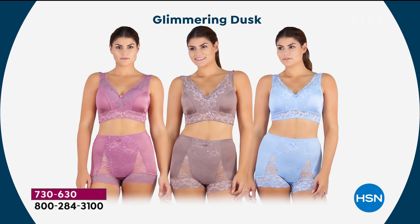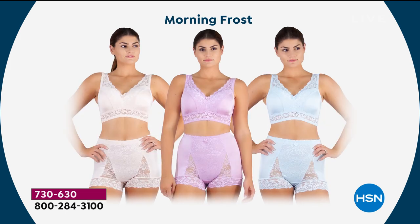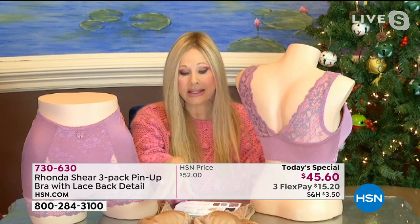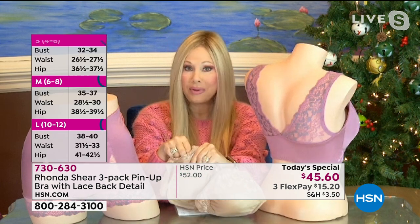If your bra is riding up and no longer sitting across the center of your back, it's too large. If the girls are spilling from underneath the front, it's too small. Just shop your top — you don't have to overthink it. I don't do hard cups — I use a soft removable cup because I want you to be in charge. Maybe you're smaller on one side. Most women are. I give you three sets of pads so you can double-pad a side if you want.